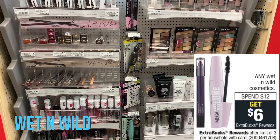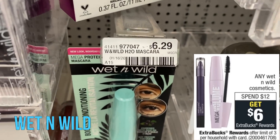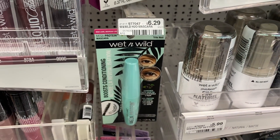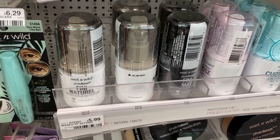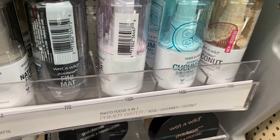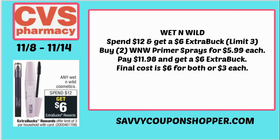Any Wet and Wild cosmetics — it's Spend $12, Earn a $6 Extra Buck this week. A lot of you have been getting that $4 off $10 Wet and Wild CRT. Here's a product you could pick up: the boost conditioning mascara is priced at $6.29. If you grab two, you'll get a $6 Extra Buck back. A cheaper option is grabbing two Wet and Wild primers at $5.99 each — bringing your total to $11.98. Without any CRTs, you get a $6 Extra Buck back, making them around $3 each. If you have the $4 off $10 Wet and Wild CRT, it drops them down to just $1 each — great for stocking stuffers.